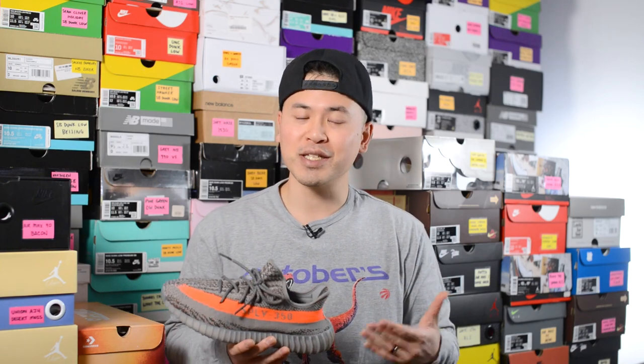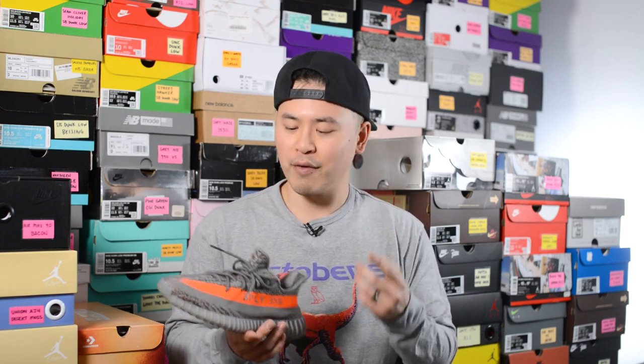The Beluga colorway was actually the debut, very first colorway of the 350 V2 silhouette. And it shows you just how fast time flies because I actually reviewed the original Belugas back on this very channel five years ago. So without further ado, here's my review of the Yeezy Boost 350 V2 in the Beluga colorway.